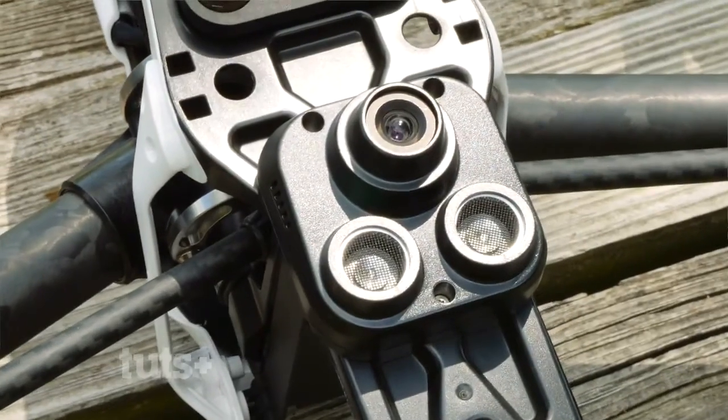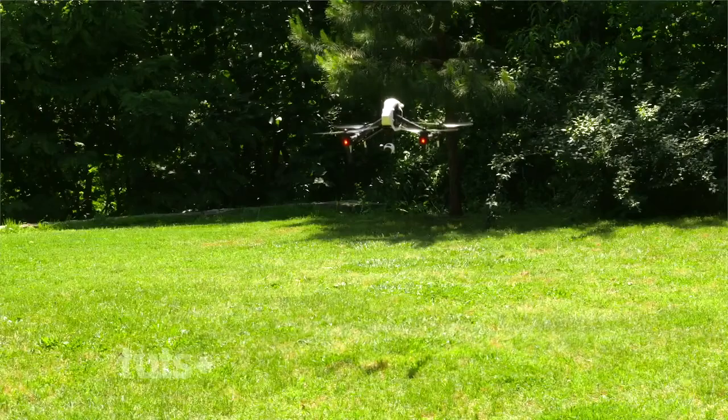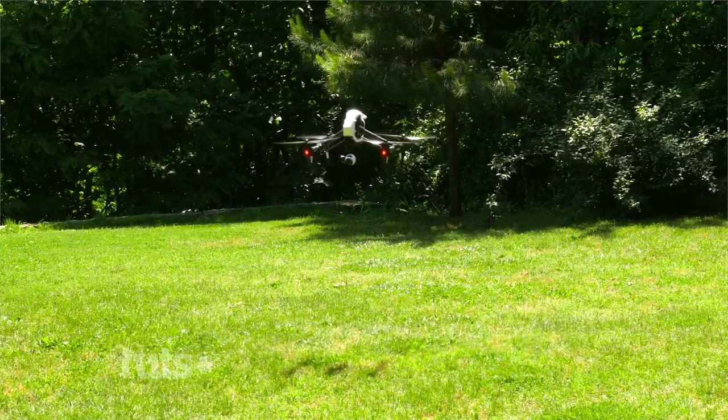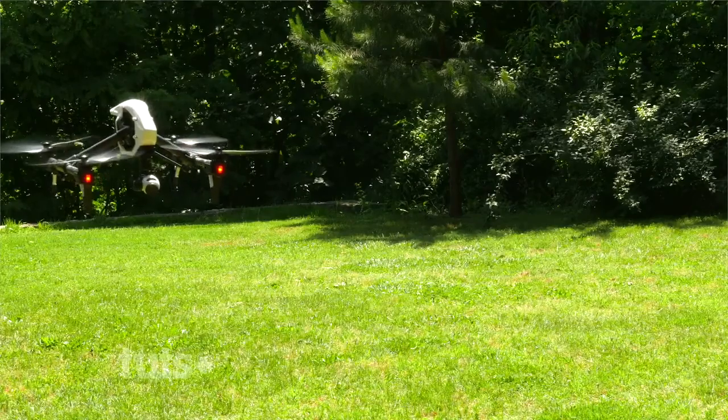Some newer drones like the Phantom 3 or the Inspire 1 come with a vision positioning camera underneath the drone that helps keep it steady when it's close to the ground, even when it doesn't have a GPS signal. This makes it a lot easier if you are having to film indoors. However, I still wouldn't recommend flying anything smaller than a large maintenance garage or a warehouse, mainly because things can just go wrong really quickly.